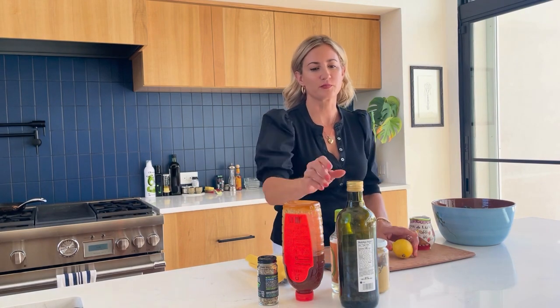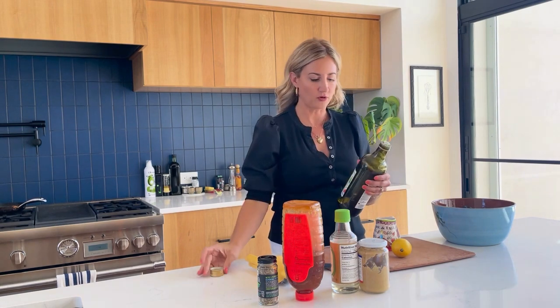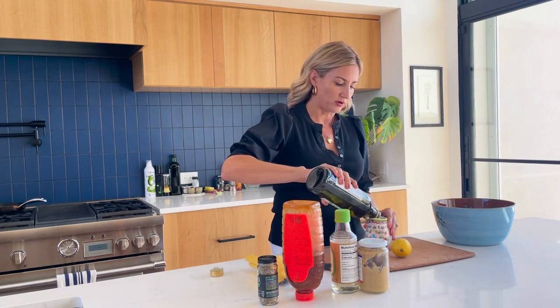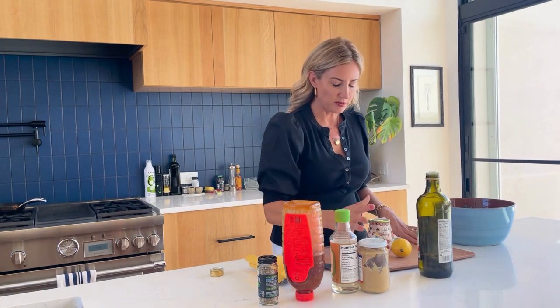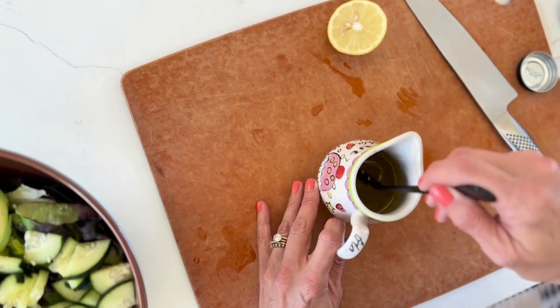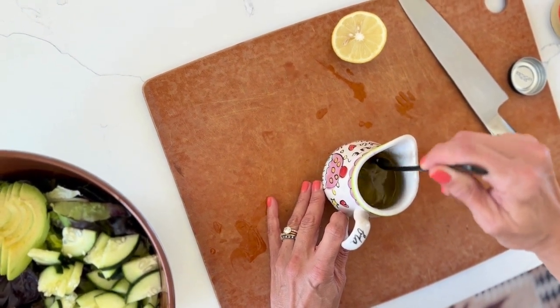It's a really simple recipe. I always start with a base of oil — I prefer olive oil — so I'm just going to pour in olive oil, it's probably about a quarter of a cup.